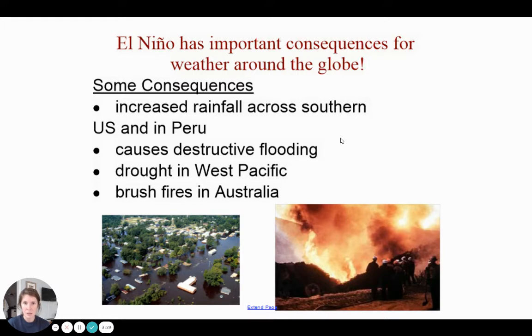The exact opposite is going to happen on the west side of the Pacific Ocean — you're going to have droughts. It's going to be dry weather, and when you have dry weather and not a lot of rain, you may get brush fires like in Australia. Australia is on the west of the Pacific, and I'll show you that on a map in just a second. Make sure you get these consequences of El Niño down, so go ahead and pause if you need to.